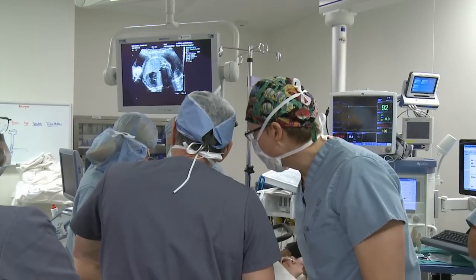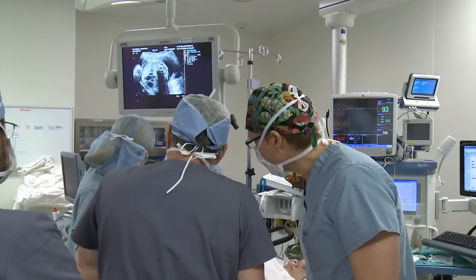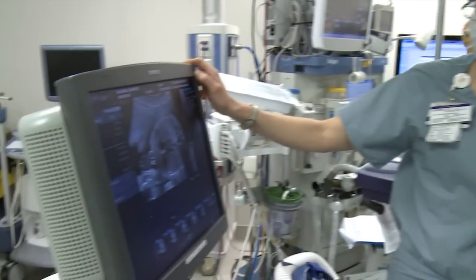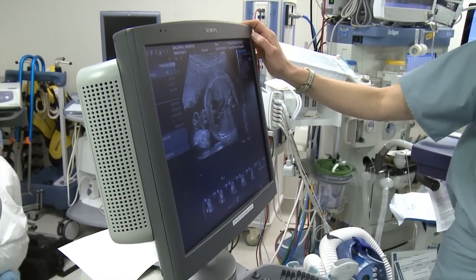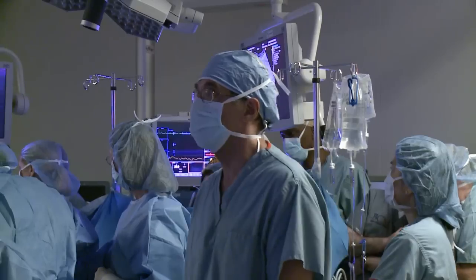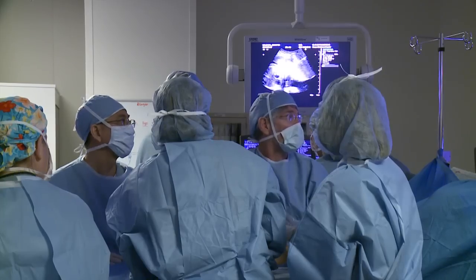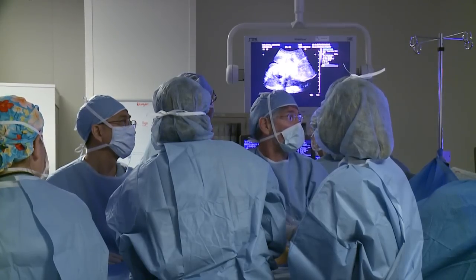By performing a procedure in the womb, we hope to alter how the child will behave at birth — specifically, to create a hole in the wall that is completely closed. By doing that, we hope the child will be born instantly much more stable, giving us the hours or days needed to carefully plan that first operation calmly, rather than rushing into surgery in the middle of the night with a critically ill child in very poor condition.